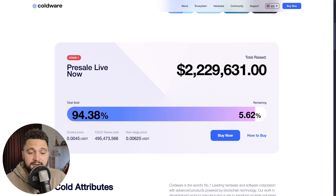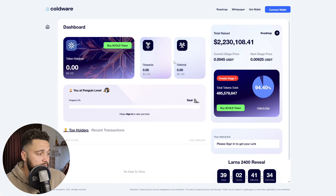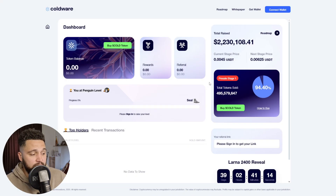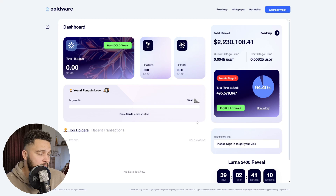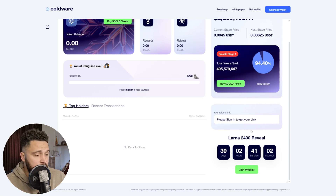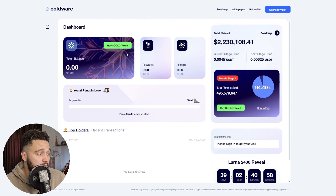The presale offers the lowest entry price, making it, in my personal opinion, a prime opportunity for early adopters. To join, simply click 'Buy Now' and you'll be directed to the token purchase page. Connect your wallet — options include WalletConnect, MetaMask, and Trust Wallet, among 430+ supported wallets. The token is built on Binance Smart Chain, so you'll need BNB or USDT on the BNB network. Input the amount you want to buy and complete the purchase. Once your wallet is connected, you'll also receive a referral link to share and earn rewards.